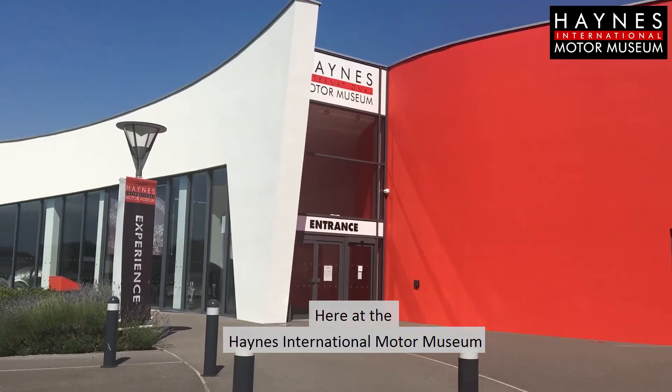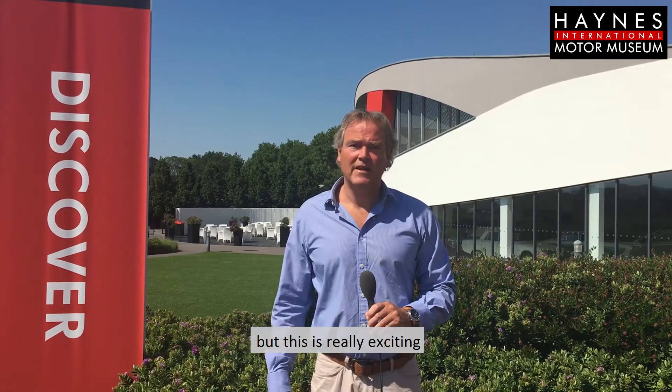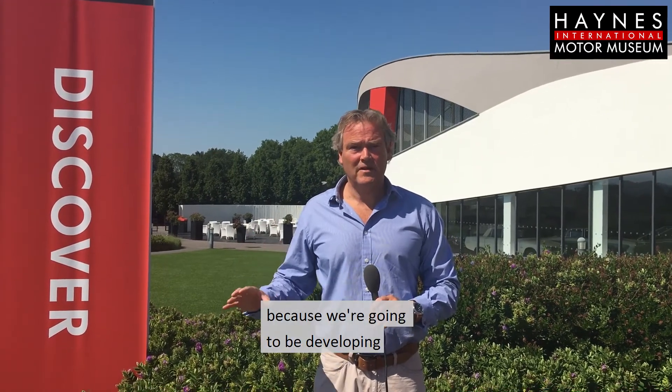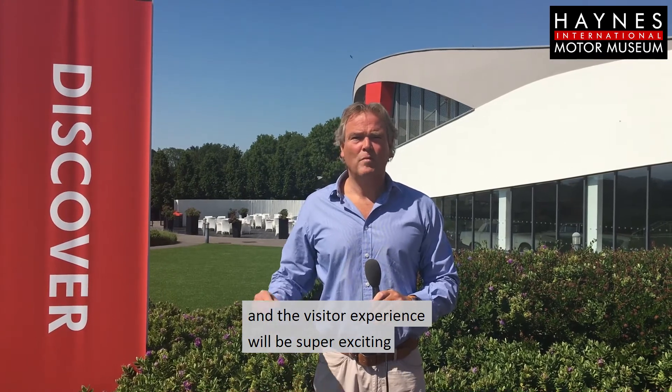It's now the beginning of July and the government has announced that museums can now open. Here at the Haynes International Motor Museum we're actually going to be delaying our opening until October, but this is really exciting because we're going to be developing some significant areas of the museum, and the visitor experience will be super exciting when we do reopen.